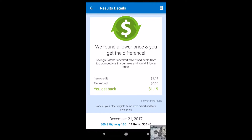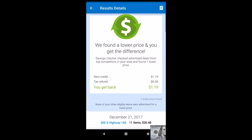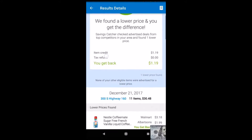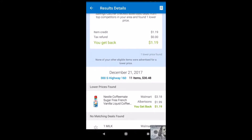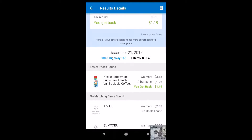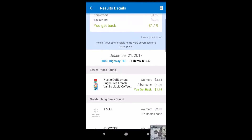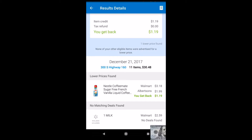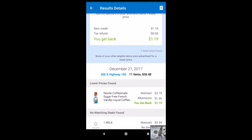The Savings Catcher will allow you to basically shop around the area for items and do comparative shopping so you can get the best price. For example, there's a Nestlé sugar-free French vanilla liquid coffee creamer that we bought at Walmart for $3.18, and Albertsons had the same item for $1.99.